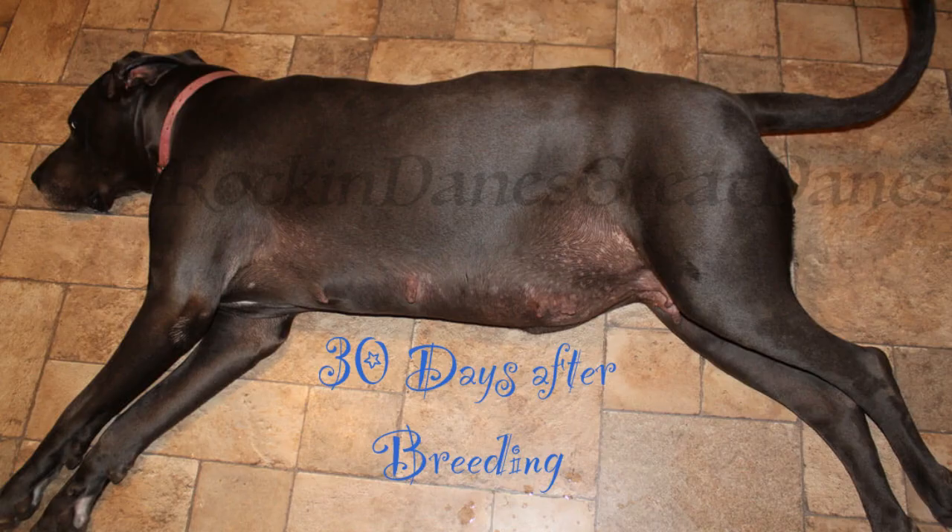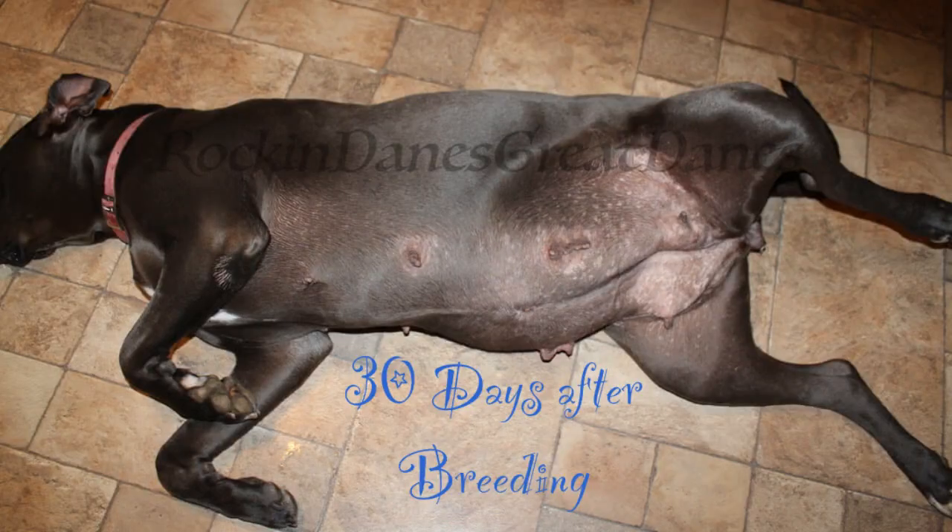This is Holly laying on her side — you can see it's jutting out, a little bit more roundness. She's definitely fuller, she no longer has a tuck-up, and it's 30 days in. Here's Holly on her side, same thing, 30 days in. Notice the hair loss around the nipples — it's coming into play now more and more, as well as her best two nipples, which are the ones closest to the back legs. Those produce the best. Look how thick they're starting to get.